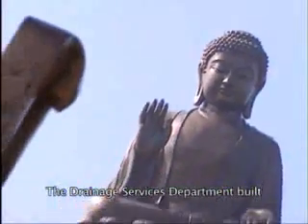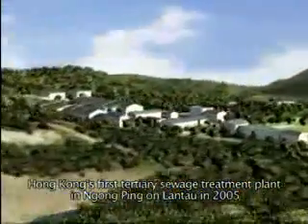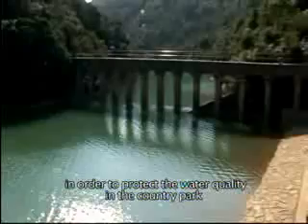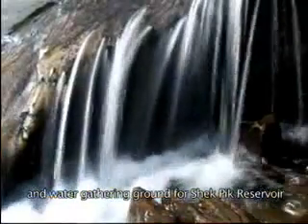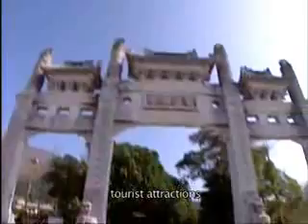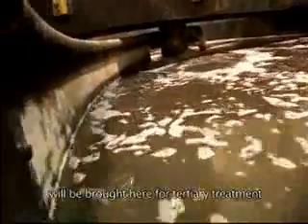The Drainage Services Department built Hong Kong's first tertiary sewage treatment plant in Ngong Ping on Lantau in 2005, in order to protect the water quality in the country park and water-gathering ground for Shek Pik Reservoir. Sewage from households, restaurants, tourist attractions and toilets in Ngong Ping will be brought here for tertiary treatment.